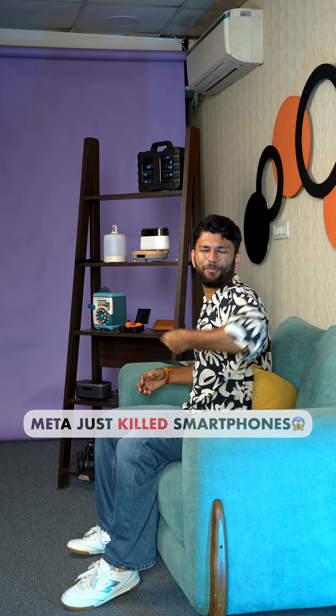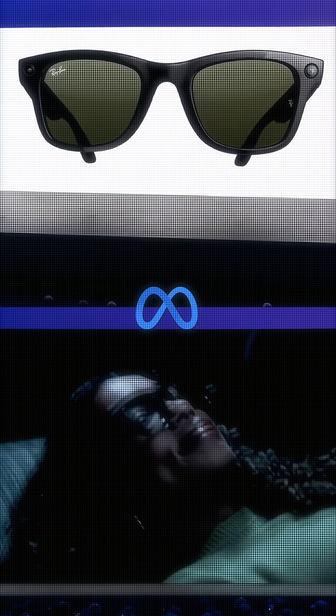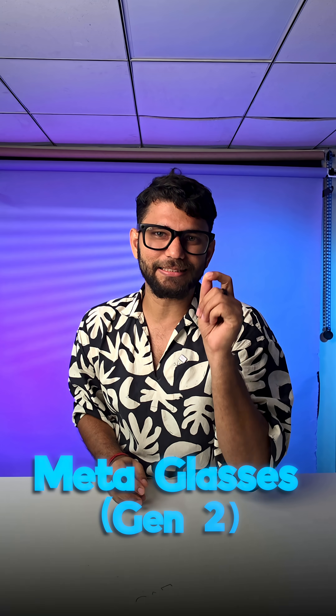Meta launched their new smart glasses which might just kill smartphones. Meta just launched two different smart glasses — it is the update to the first Meta glasses, it is Meta Glasses Gen 2.